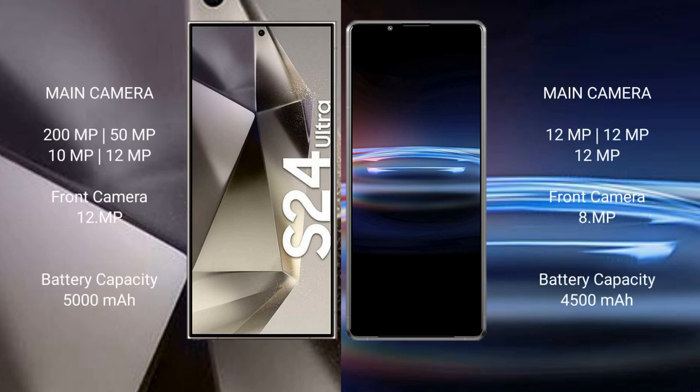Samsung Galaxy S24 Ultra features a rear quad camera setup: 200MP plus 15MP plus 10MP plus 12MP, and a front camera of 12MP. Sony Xperia Pro 1 comes with a rear triple camera setup: 12MP plus 12MP plus 12MP, and a front camera of 12MP.